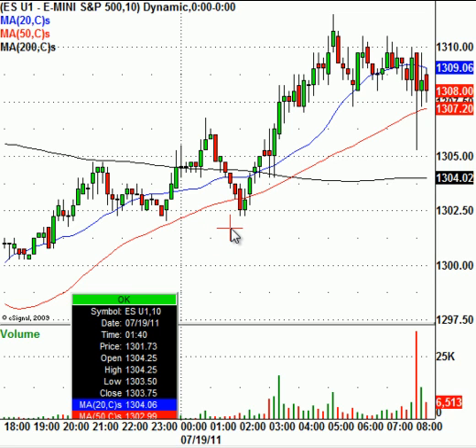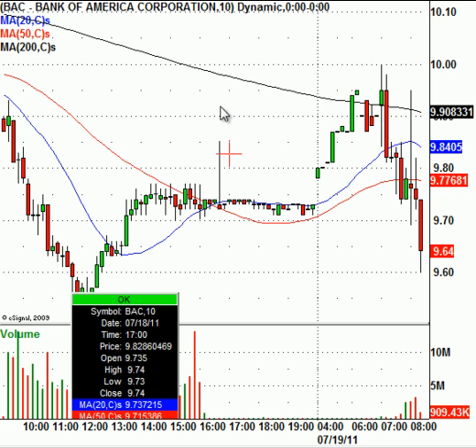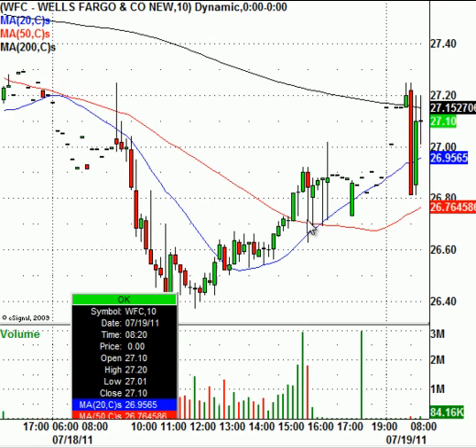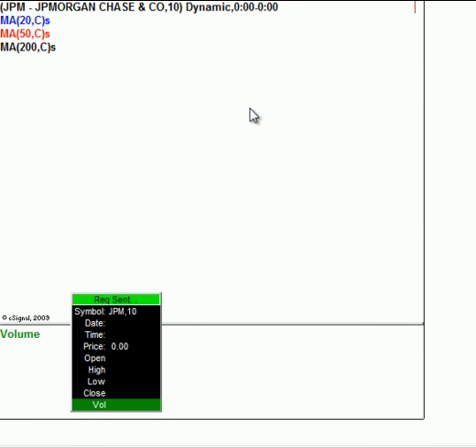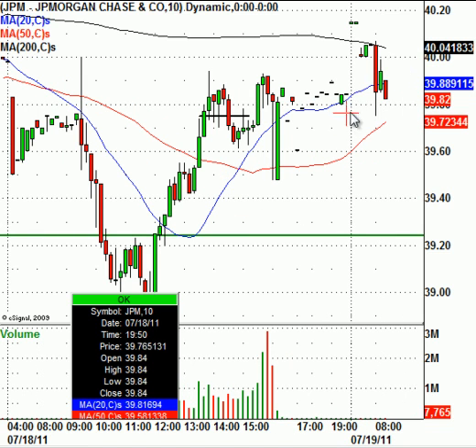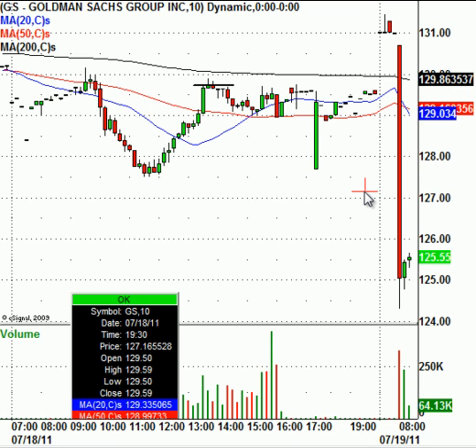Some other stocks in the news today — Bank of America. Reported earnings; the stock is trading down just a little bit. Yesterday it closed at $9.72, it did spike to around $10 in the pre-market around 7 a.m., however it has sold off back down, trading around $9.65 a share. Financials could be under some pressure with Goldman and also BAC. Wells Fargo reported earnings this morning — closed yesterday at $26.88, today trading at $27.10, so Wells Fargo has done a little better. JPMorgan closed yesterday at $39.83 and today is trading at $39.82, basically right where it closed. But you are seeing big down moves in Goldman Sachs and a little bit of a sell-off in Bank of America.